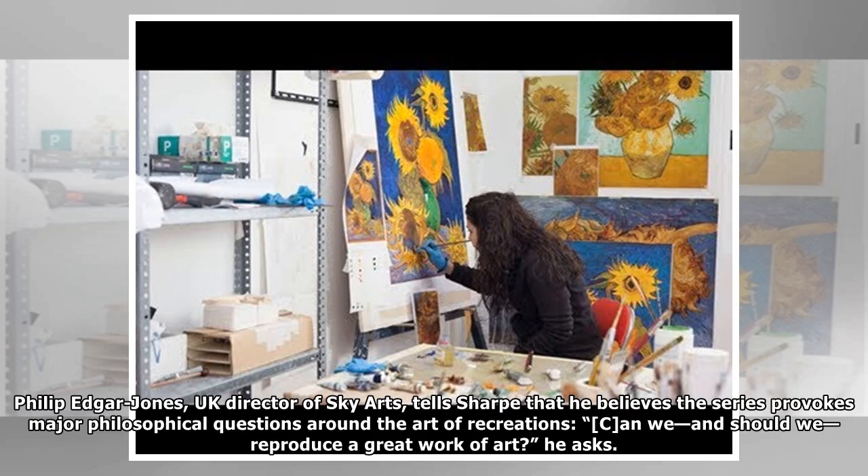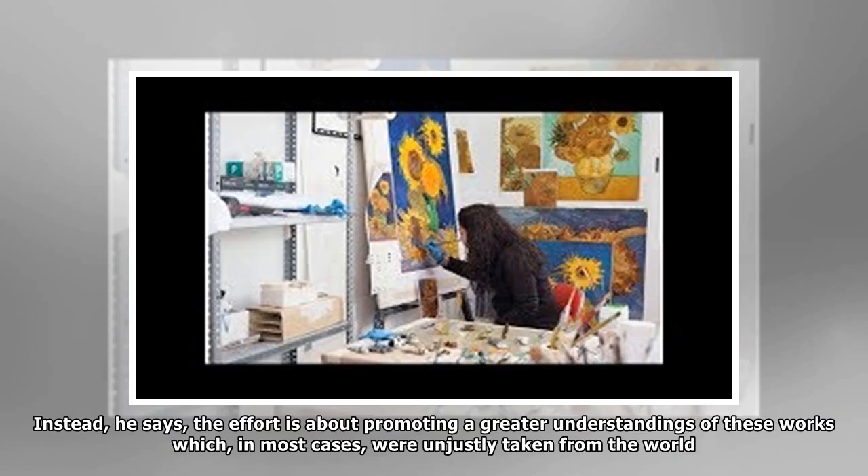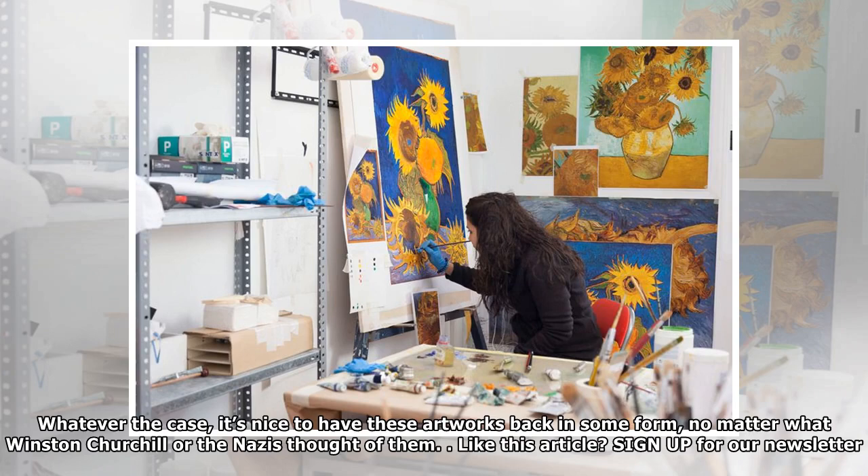Philip Edgar Jones, UK director of Sky Arts, believes the series provokes major philosophical questions around the art of recreations: can we, and should we, reproduce a great work of art? Lowe is less philosophical in his answer. For him, this kind of work is not forgery or fakery, which is a huge problem in the art world. Instead, he says the effort is about promoting a greater understanding of these works which, in most cases, were unjustly taken from the world. Whatever the case, it's nice to have these artworks back in some form, no matter what Winston Churchill or the Nazis thought of them.